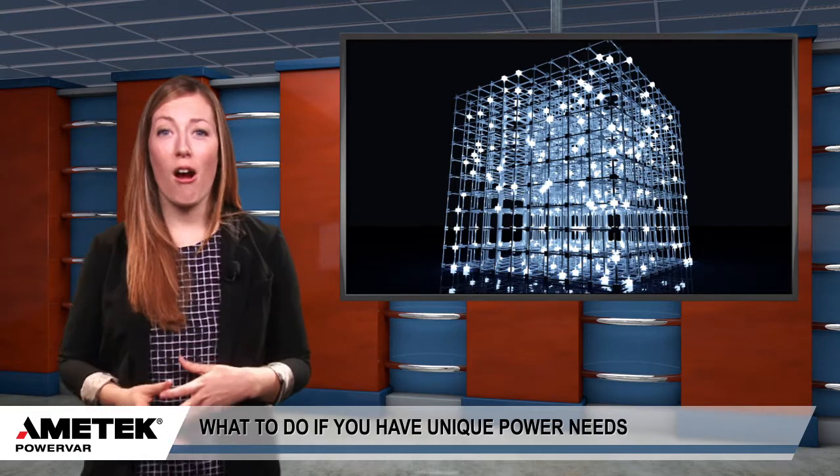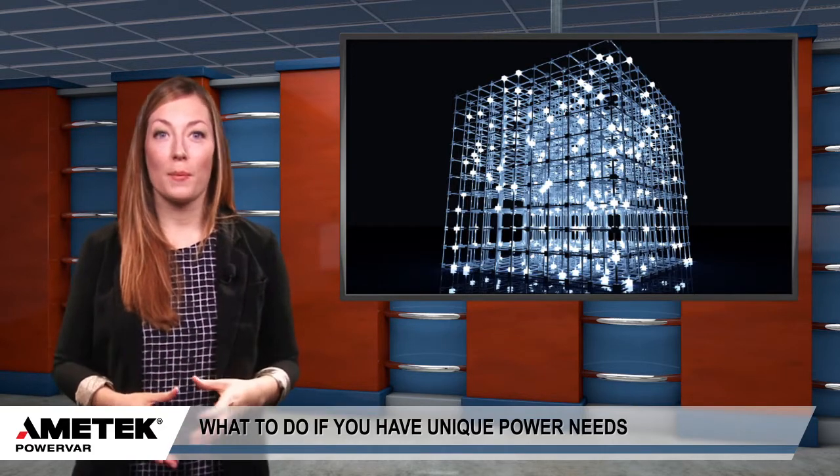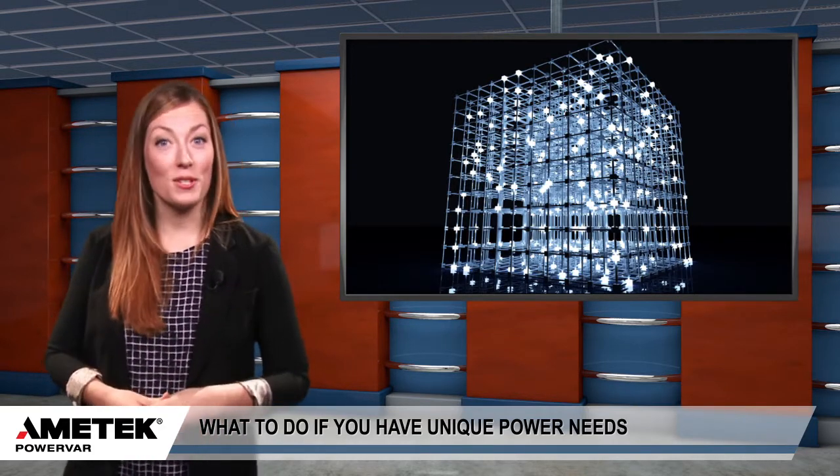For many organizations, off-the-shelf power conditioning and UPS conditions may not be up to par. Whether they are located in an abnormal setting or are otherwise dealing with unique equipment and electrical issues, some organizations simply need something more tailored to their particular situation and use case.